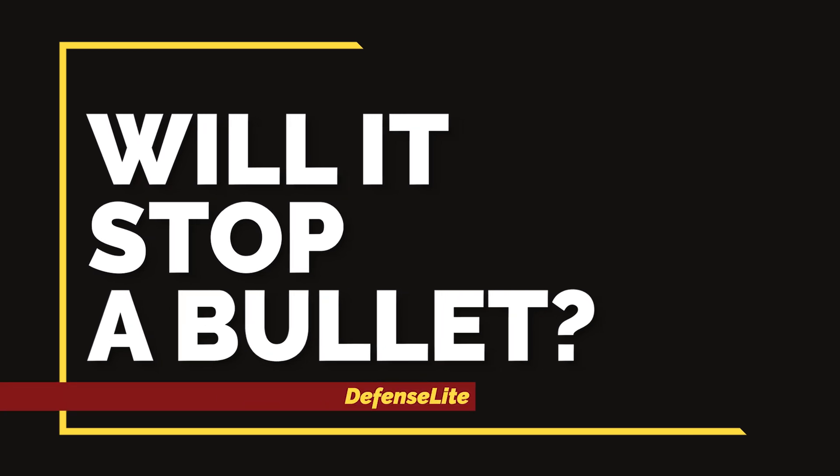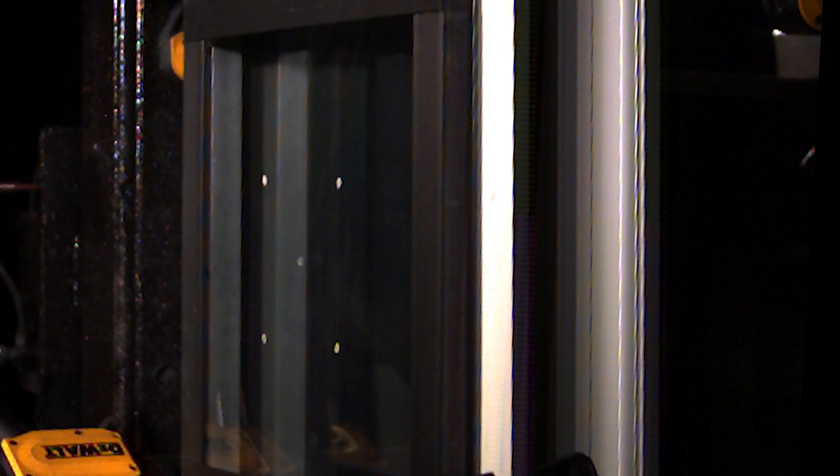The number one question we're asked is: will a Security Window Film stop a bullet? The answer is no. While there are some systems that will stop a bullet from penetrating the window, a Security Window Film wasn't designed to prevent bullet penetration.